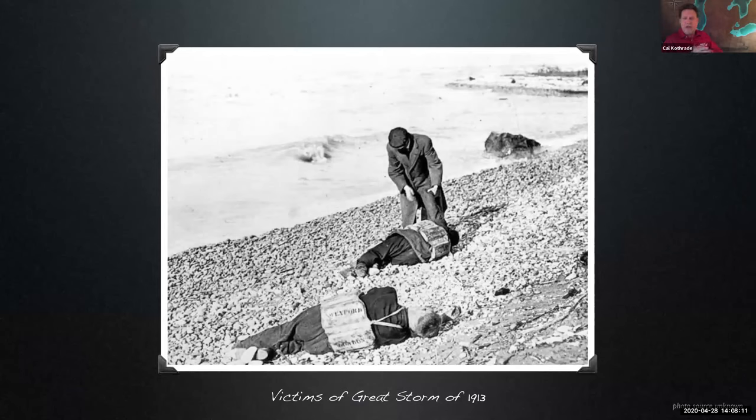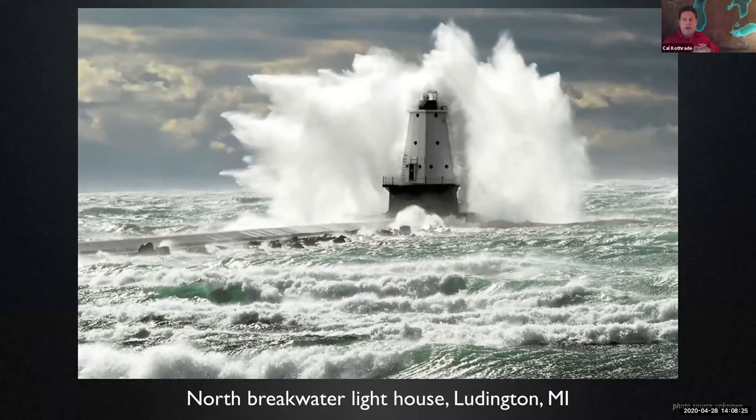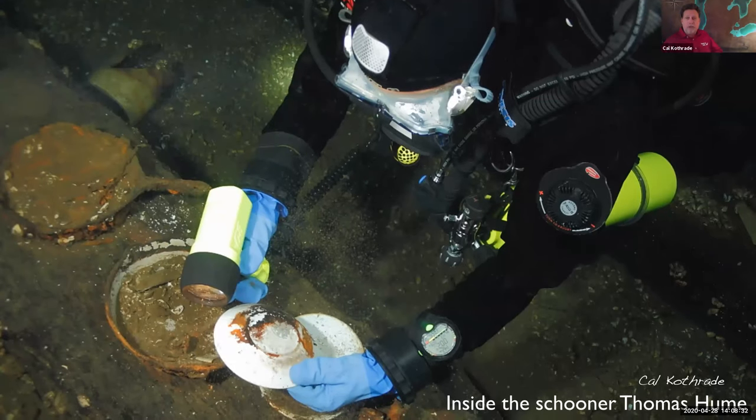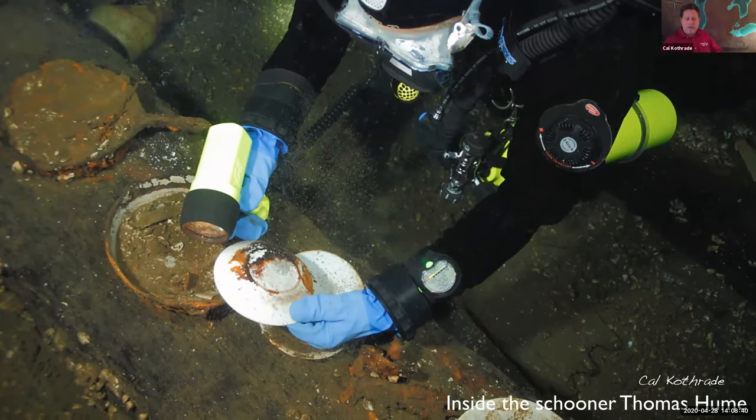Whether it be ship-to-ship collision, running aground, fire, sinking from disrepair and neglect, massive waves, bad weather, or ice — there are a lot of ways to sink a ship on the Great Lakes. Over the decades, a museum of maritime history has been slowly assembled on the bottom of the Great Lakes. These archaeological gems, each one virtually frozen in time — there are few comparable examples on dry land of sites so easily accessible and yet so undisturbed as a shipwreck.